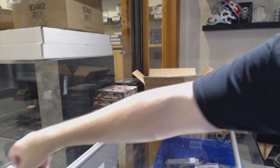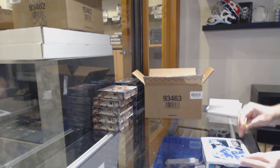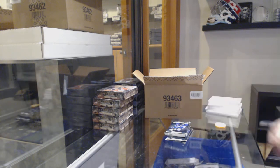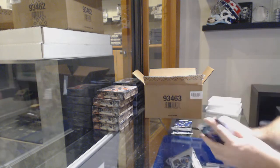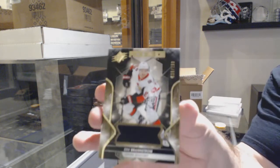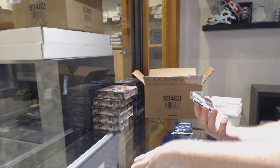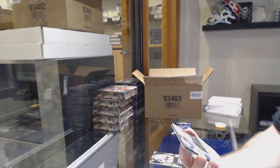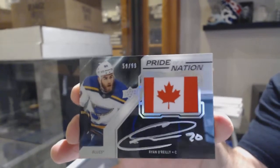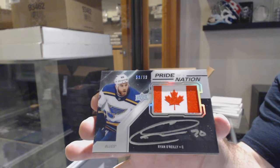They did a good job on those Obsidian Scripts this year — I'm a big fan of it. For the Blues, Pride of a Nation Auto, Ryan O'Reilly. Pride of a Nation Autograph, Ryan O'Reilly. Very nice.